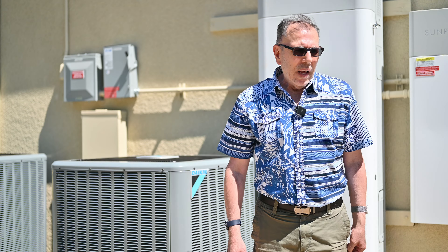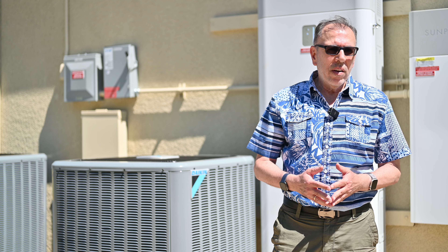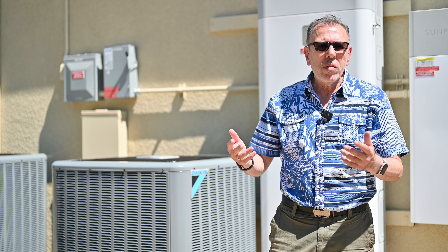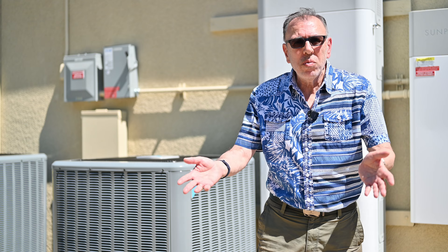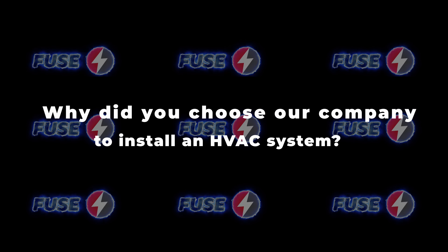What did you like most about your experience of HVAC installation with our company? I like the fact that it finished on time and they arrived on time. I've had bad experiences with contractors who are always late and overbook themselves. But they were flexible — they asked me if it was okay to work late, I said fine, let's finish early, and they finished two days earlier.